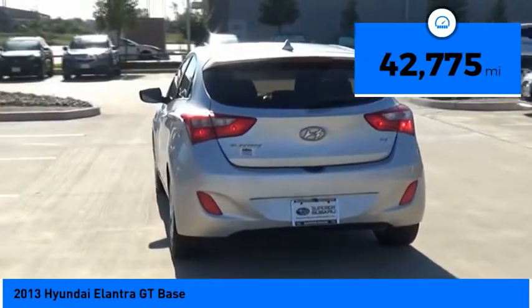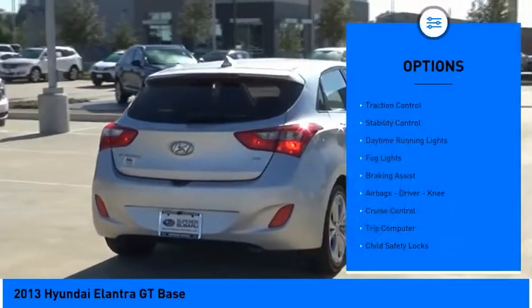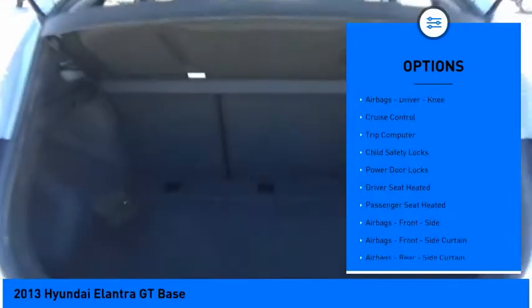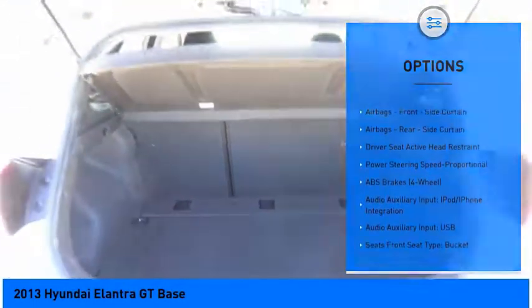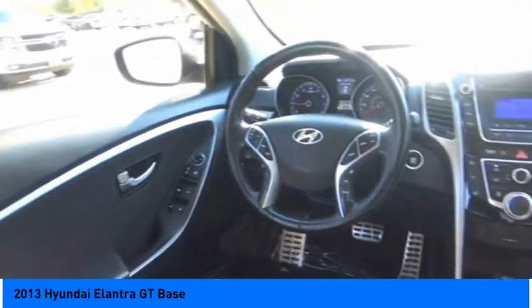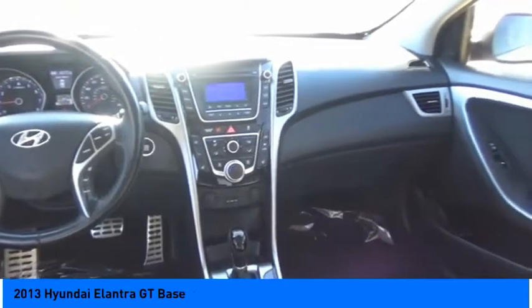This vehicle has less than forty-five thousand miles. Here are some of this vehicle's great options: traction control, stability control, daytime running lights, fog lights, braking assist, airbags, cruise control, trip computer, child safety locks, and power door locks. If you like it online, you'll love it in your driveway — take it for a spin today.